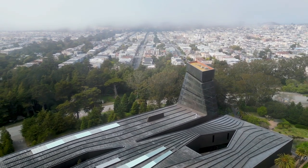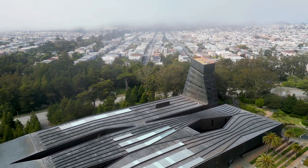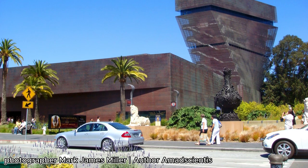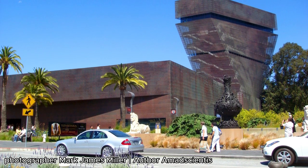Visitors can enjoy a variety of exhibits and collections, from contemporary art to traditional artifacts, and can also take in the panoramic views of San Francisco from the de Young Tower observation deck. The de Young Museum is a cultural gem in the heart of San Francisco and a must-see for art enthusiasts.